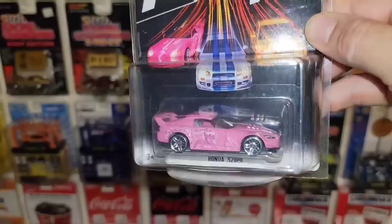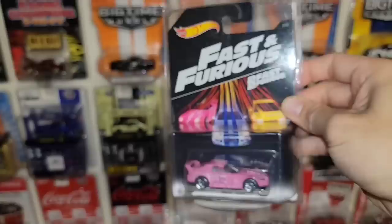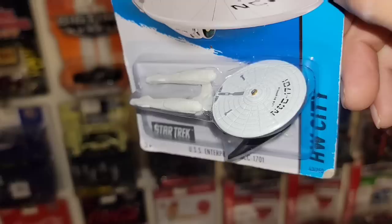Here we go — we have Suki's Honda S2000 in pink. I do have this one; it's no longer on card — it came loose in a trade. Out of Too Fast Too Furious. That thing is so clean.